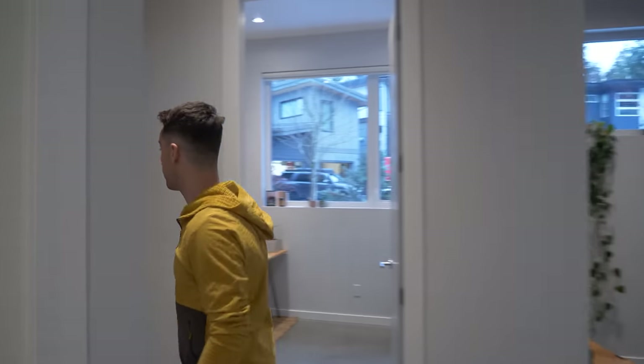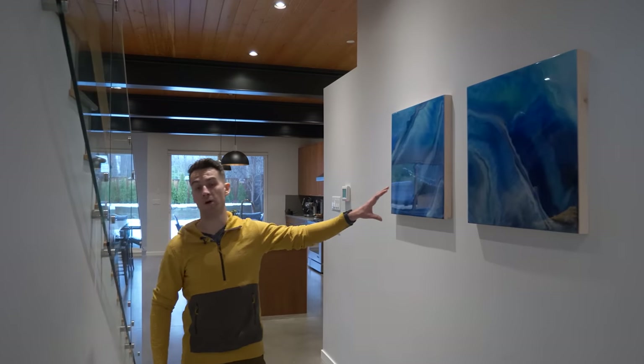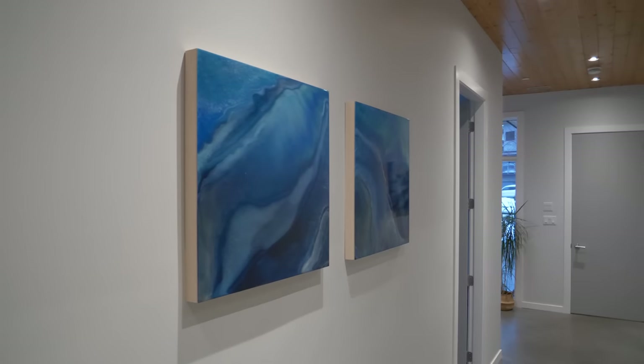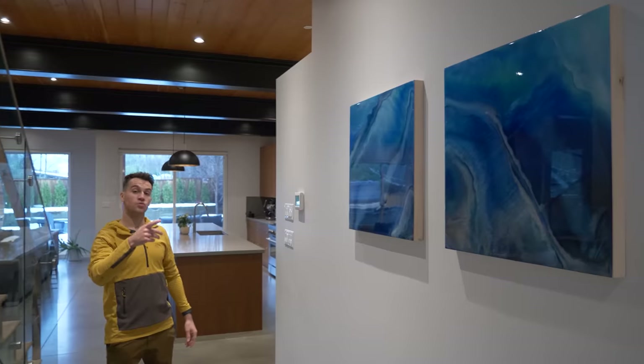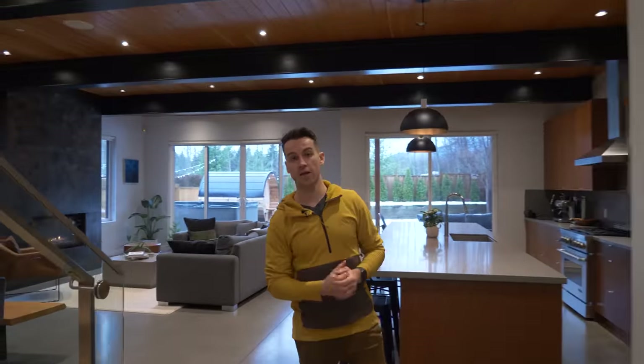This is the half bathroom. There are some more paintings — these are 24 by 24 inches and they are matching. I really like the blue. The one in the entrance was 36 by 36 inches. And behind me is the living area with the kitchen.